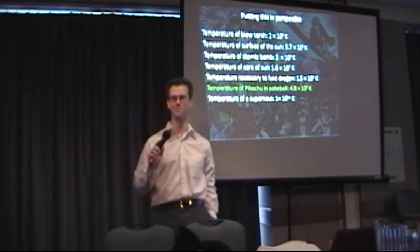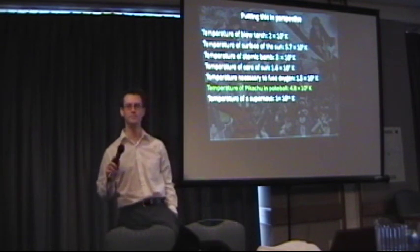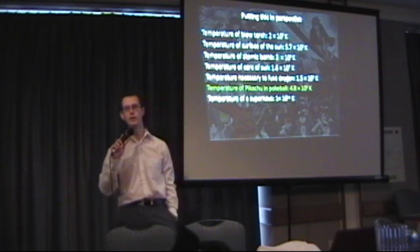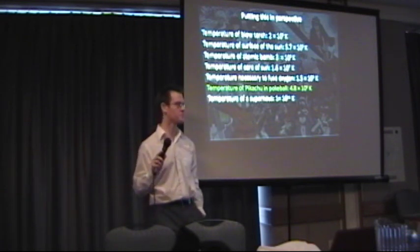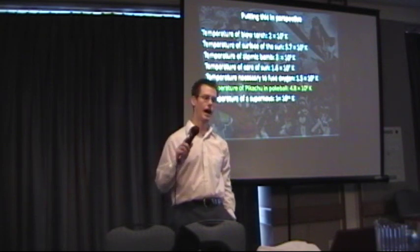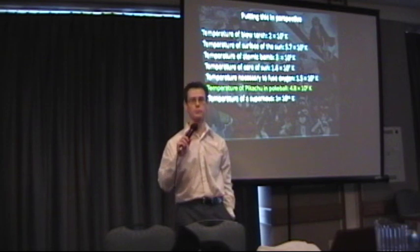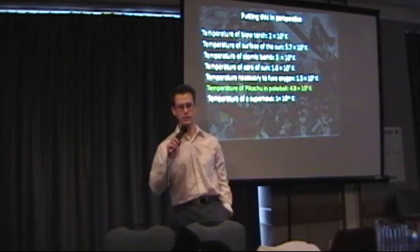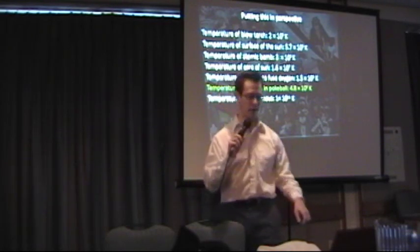If we could see Ash touching that Pokeball, there would be no Ash — he would be vaporized. It would be very bright though. So since we're on the topic of Pokémon and temperatures of suns, let's talk about another Pokémon.